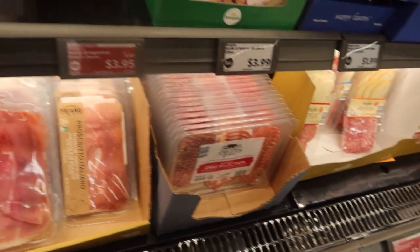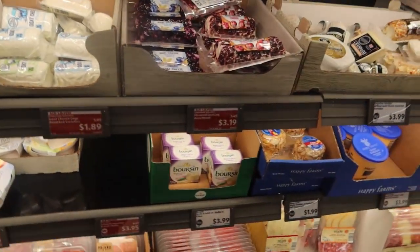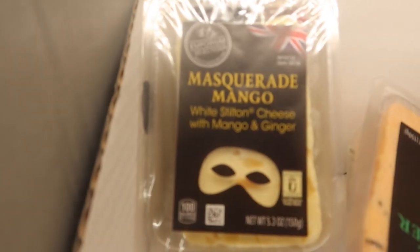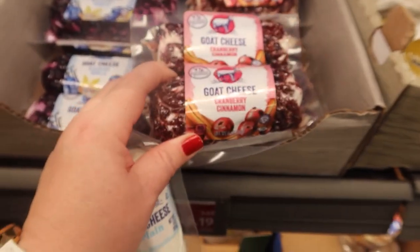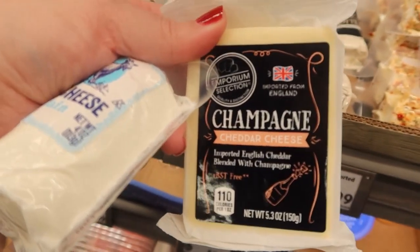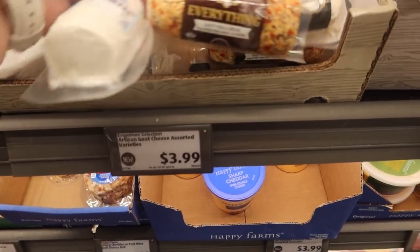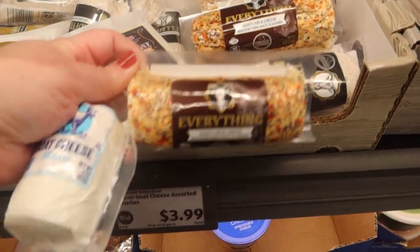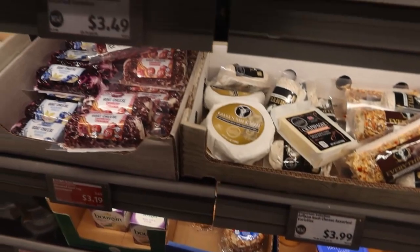They have lots of different salamis. Look at this one - white stilton with mango and ginger, that sounds amazing. As Anna's pointing out - the cranberry goat cheese. Double Gloucester cheese with onion and chive, that looks really good. Champagne cheddar! They have a goat's milk brie - they have everything. Baby bagel seasoning. I'm getting hungry. Great cheese at Aldi, people - save money and try something new.